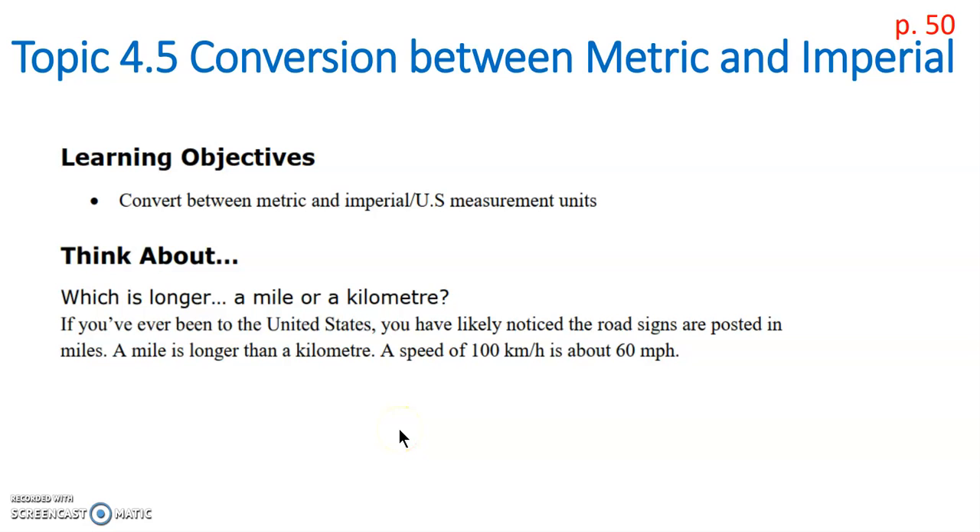Hello, today's lesson is topic 4.5. We're going to convert between metric and imperial today. If you think about which is longer, a mile or kilometer, if you have experience with miles and you've been to the United States, you've noticed that they're using imperial measurement down there. A mile is longer than a kilometer. 100 kilometers per hour is about 60 miles per hour. We're going to look at how to convert between these two units of measurement, metric and imperial.